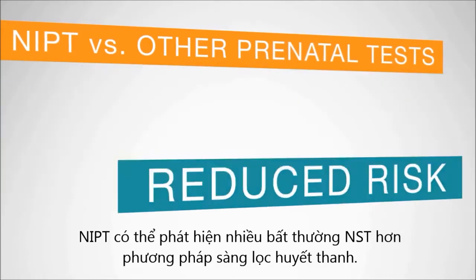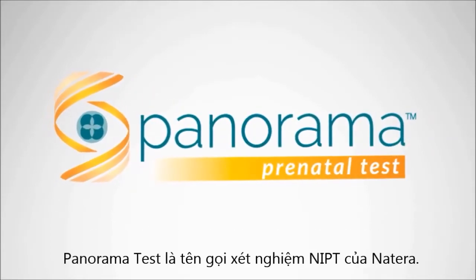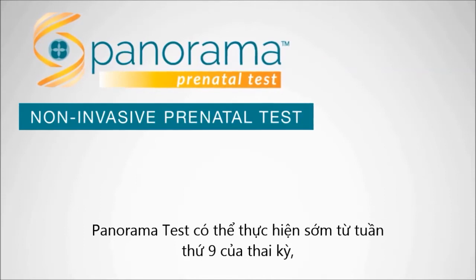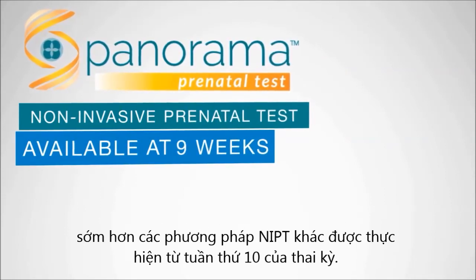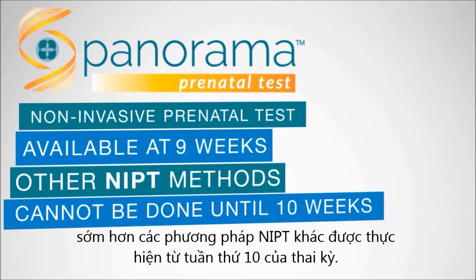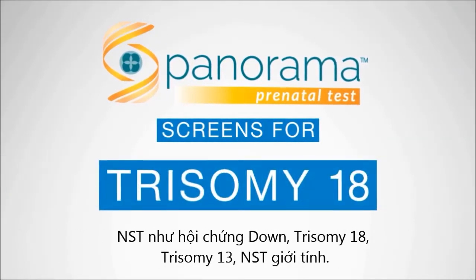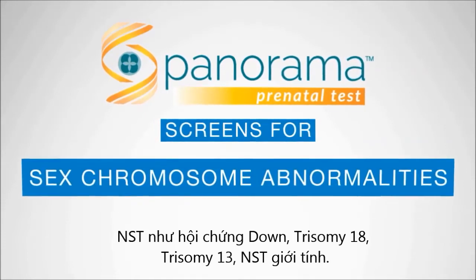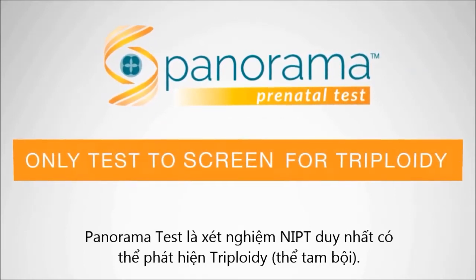NIPT is able to identify more chromosomal conditions than serum screening. Panorama is the name of Natera's NIPT test. Panorama is available as early as 9 weeks in pregnancy, which is an entire week earlier than other NIPT methods, which are not available until 10 weeks into the pregnancy. Panorama allows us to look for conditions like Down syndrome, Trisomy 18, Trisomy 13, and various sex chromosome abnormalities. Panorama is also the only NIPT test that's able to look for triploidy.